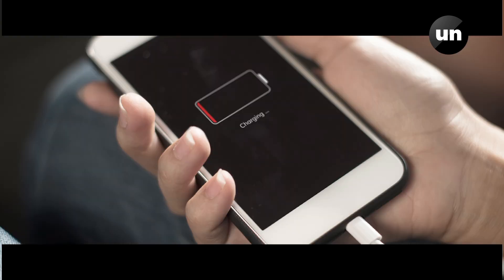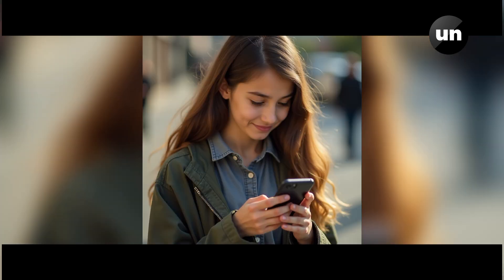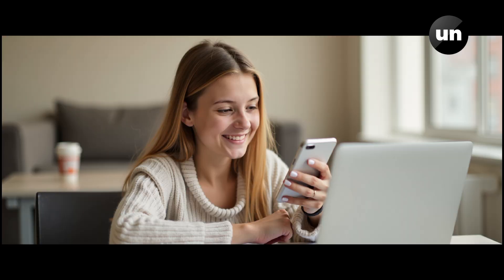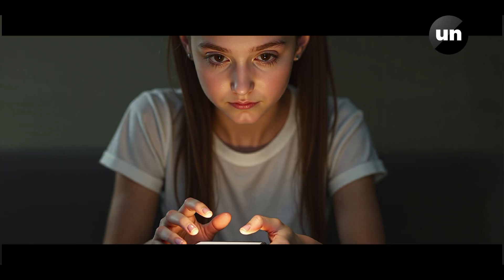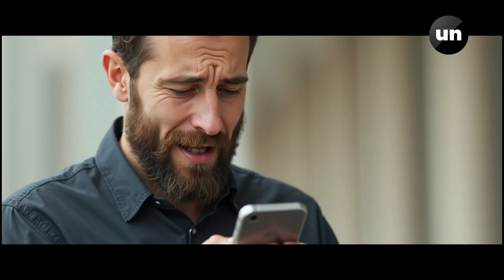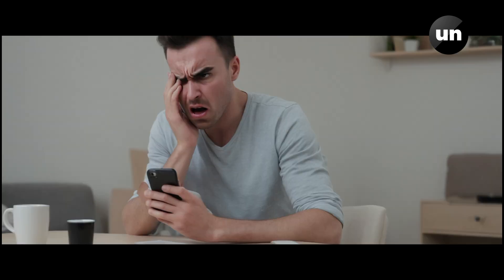If you were charging your mobile and removed it at 50% of the charge, then charged it again, the battery would remember that 50% level. Over time, this reduces the battery to 50% of its original capacity. That's why battery life and battery performance become less.